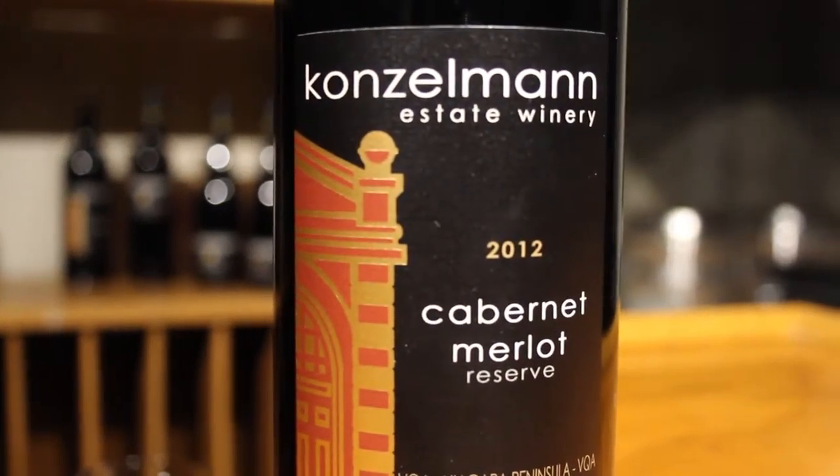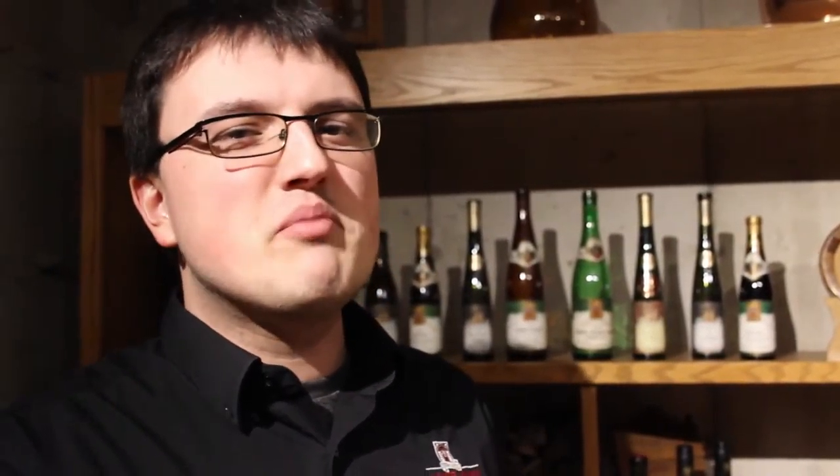There's so much depth and body to this. Even on the nose, there's all those big dark plums and cherries and it just smells meaty. That's two years in the oak barrel, mostly French oak, a little bit of American, but this is an absolute monster. On the palate, the wine eats like a meal — with a big steak, roast beef, old cheddar, 70% dark chocolate.